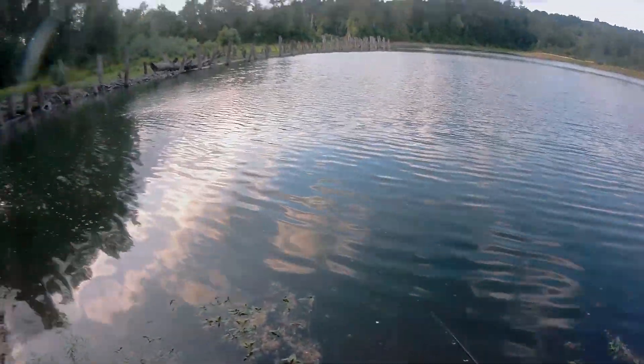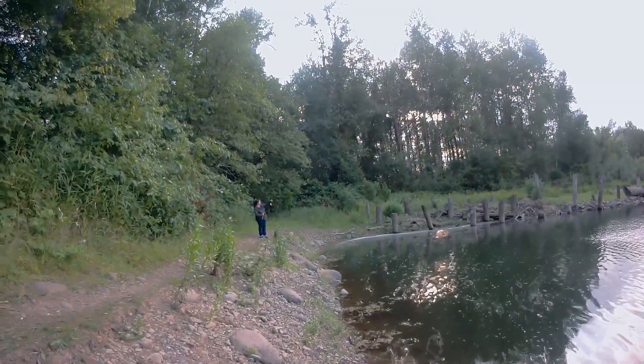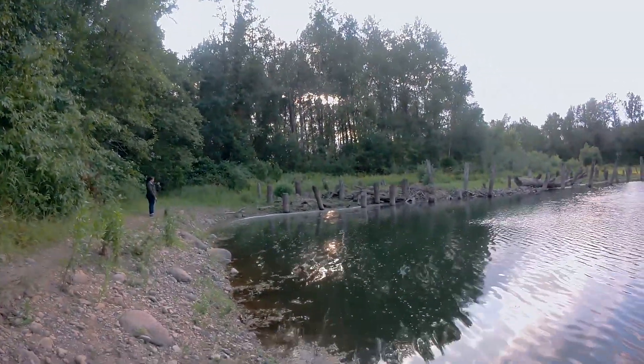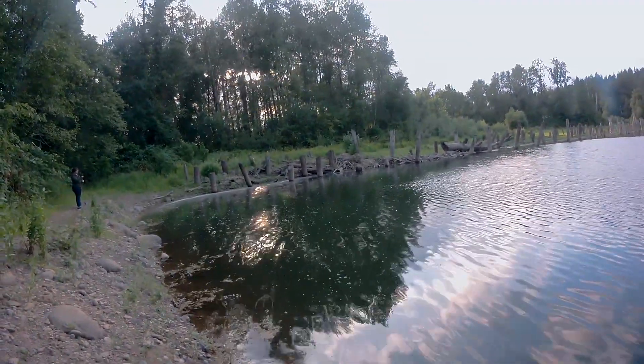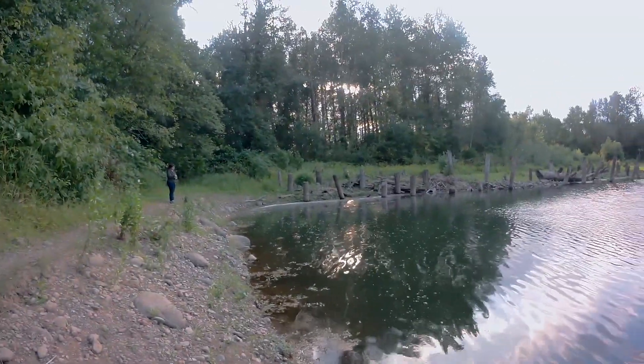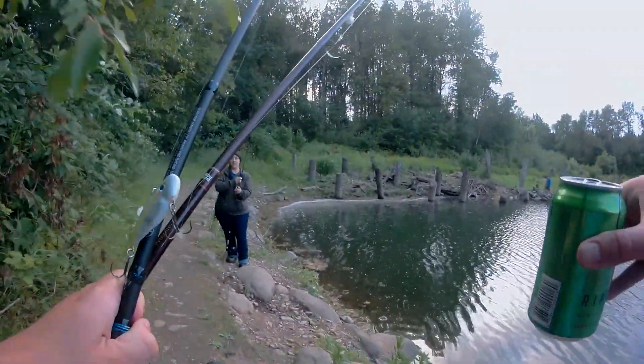Jess got one — bluegill. Jess you're catching all the big ones. Well, the biggest of all the ones I've caught or seen today. I think I've caught the smallest two. Do you have the other thing of worms over here? Yeah I do.